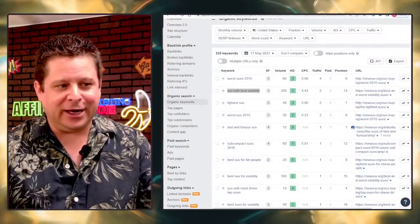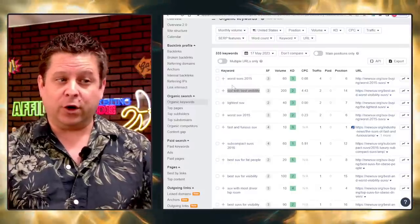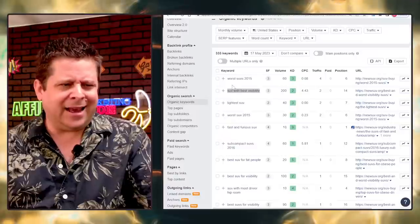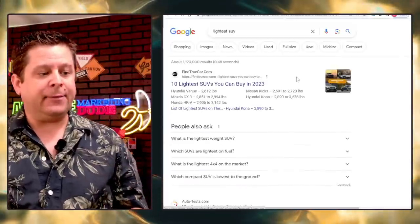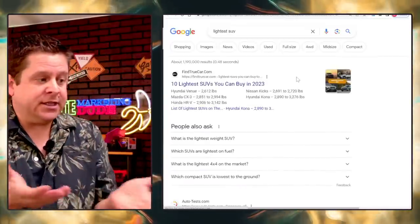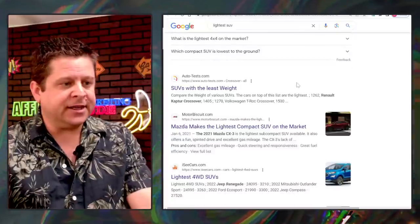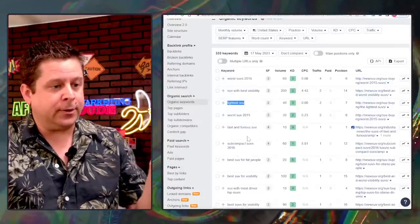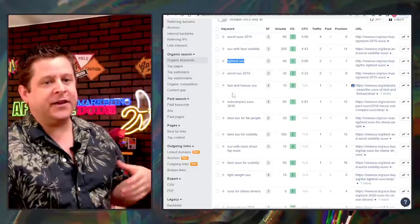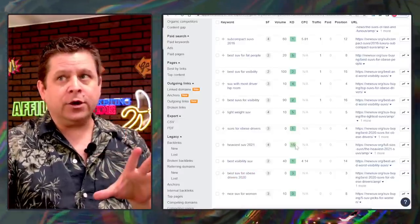I'm not going to go for 'worst SUVs 2015' because 2015 came and went. I might go for 'lightest SUV,' which I did — and that one actually ranks. Think about this market: people are paying for SUVs, insurance, all kinds of stuff. And when I look at where we're ranking for 'lightest SUV,' we also have 'SUV for heavy people,' 'fast and furious SUV,' and keywords around visibility — and we start to understand exactly what's going on.